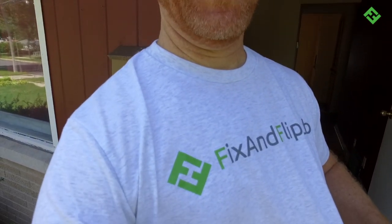Hey guys, it's Marty here and I'm sporting my brand new Fix and FlubHub shirt. Look at that. And I want to show you or explain to you in this video how you can get one of these cool shirts for free.